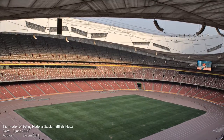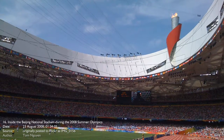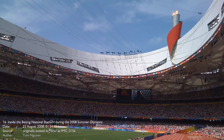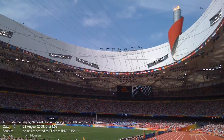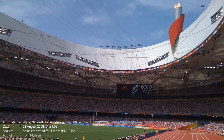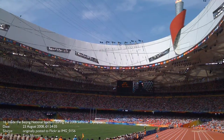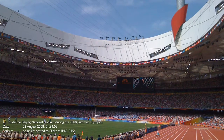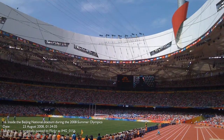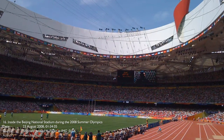The main structure weighs around 42,000 tons and contains 36 kilometers of unwrapped steel. It contains 91,000 seats, including 11,000 demountable seats. The stadium contains 24 main columns, each weighing around 1,000 tons. The stadium will be used again for the 2022 Winter Olympics and Paralympics.